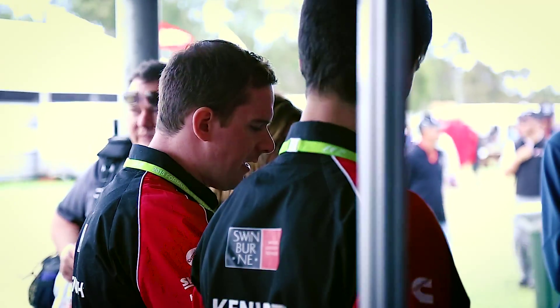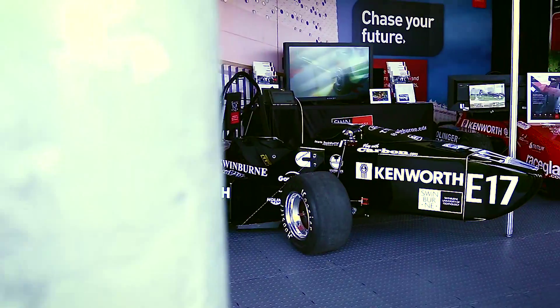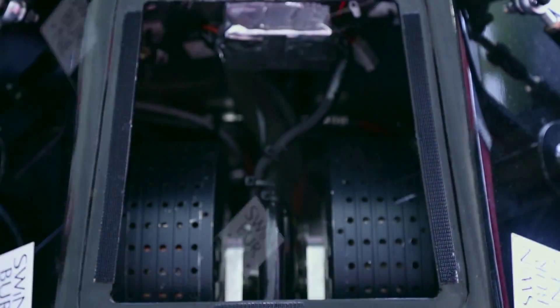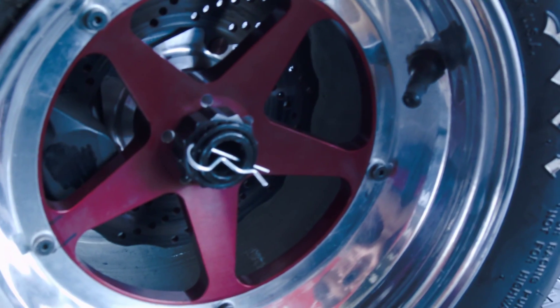I've always been interested in how things work, pulling things apart and understanding what's going on inside them. This car behind me is our fully electric race car. It's got two motors in the rear, weighs 240 kilograms, and will do zero to 100 in just under four seconds.